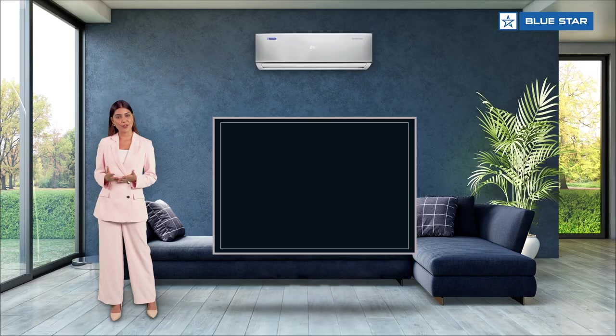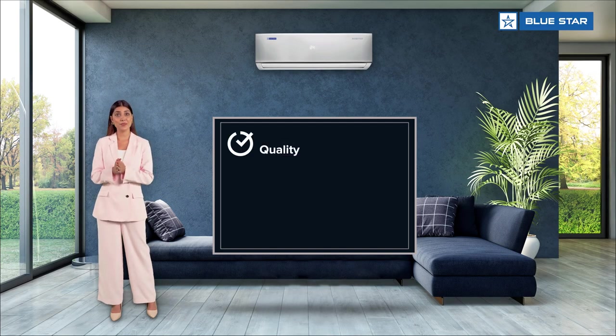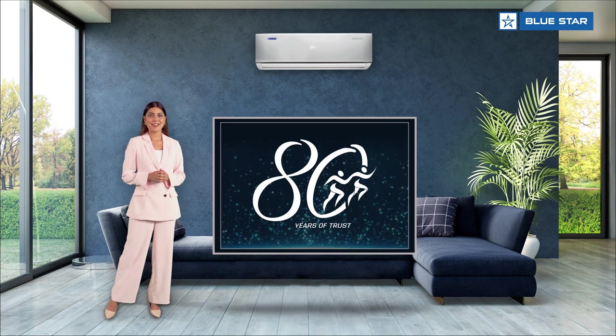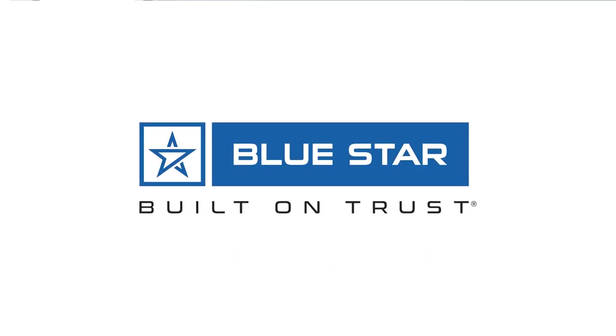Apart from all these impressive features, this AC is backed with our reassurance of the utmost quality, reliability, and durability, and with the legacy of 80 years of cooling expertise. We hope this was informative and we look forward to welcoming you to the Blue Star family.